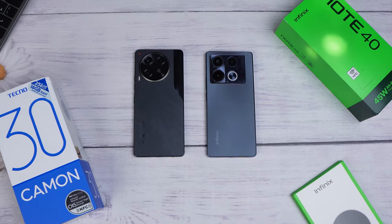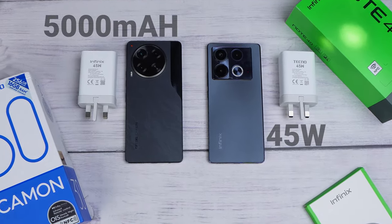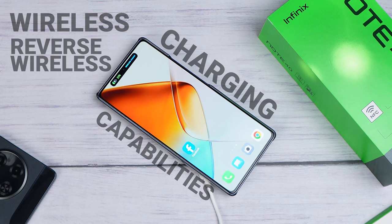Charging. Even though both phones have the same 5000 mAh battery and support the same 45W fast charging, the Infinix Note 40 offers both wireless and reverse wireless charging capabilities. That means you can charge this phone wirelessly, or use this phone to charge another phone wirelessly or using a cable — none of which you get with the Tecno Camon 30. These are very important features you don't want to downplay, because the day you need them, trust me, they will be a lifesaver.